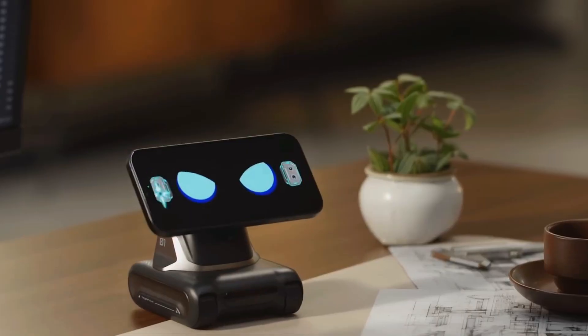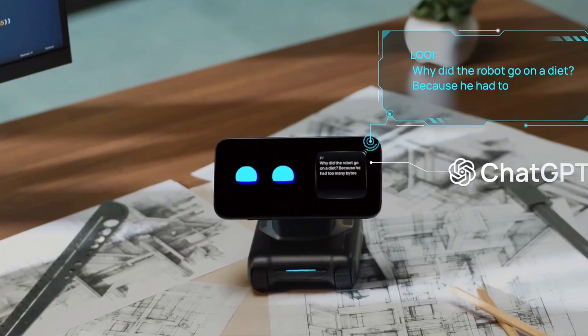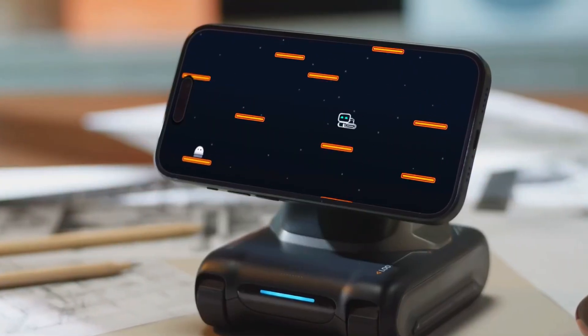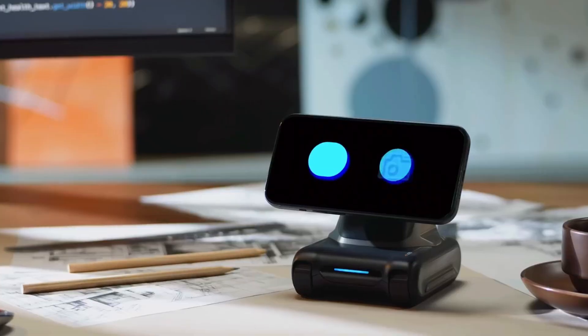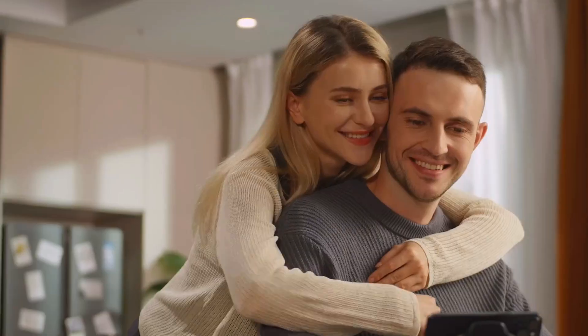The best part, though? LOOI has its own backstory. Through little dreams it shares over time, you slowly piece together where it came from. It's like your robot has a secret diary that it lets you peek into. That alone makes it stand out from every other lifeless smart gadget sitting on my desk.